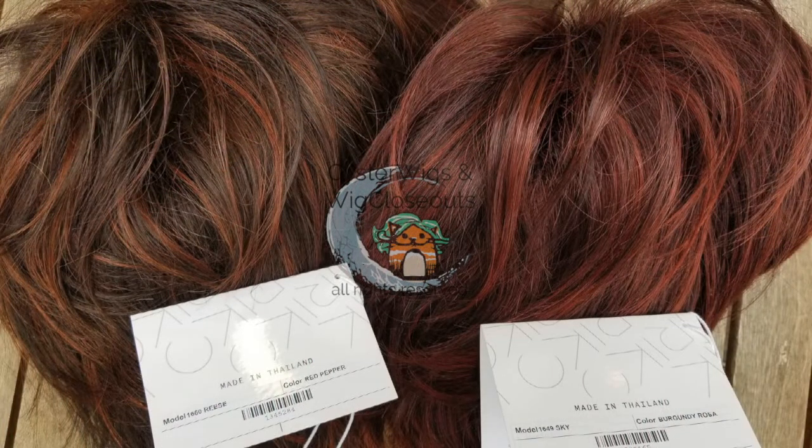If you're wondering what the difference between red pepper and Burgundy Rosa is: red pepper is a brown base with copper highlights, but Burgundy Rosa is a number 33 dark auburn base with bright copper red highlights, which is more red than the actual red pepper.